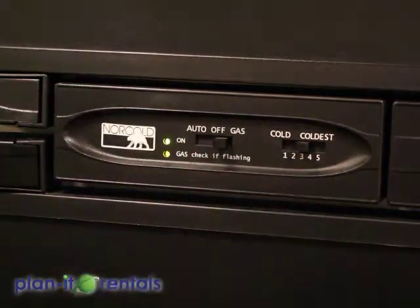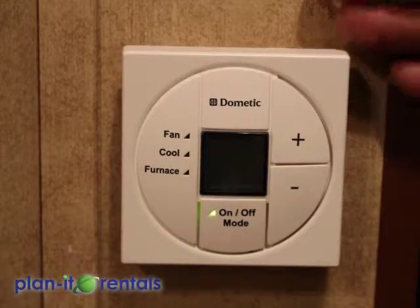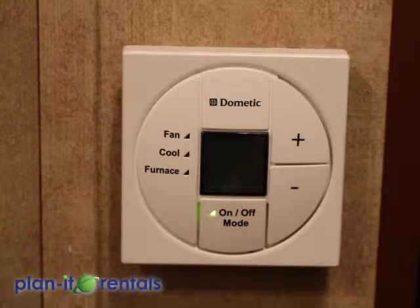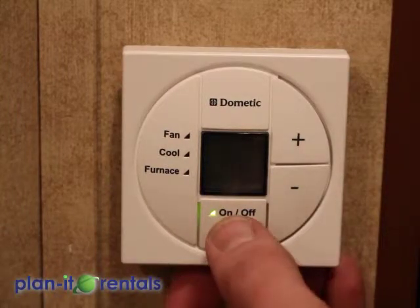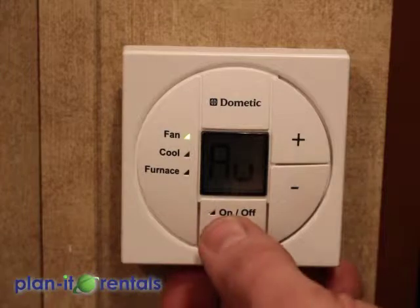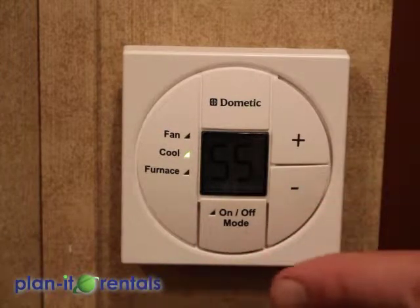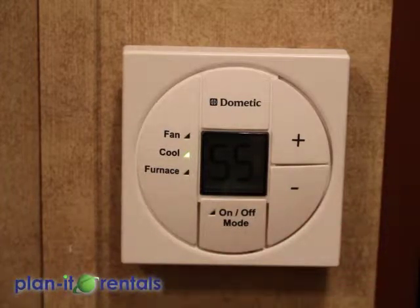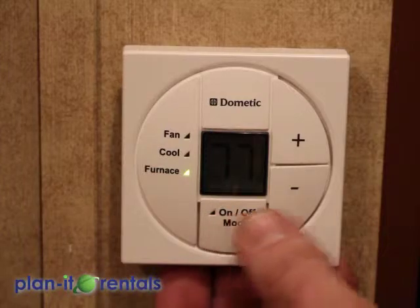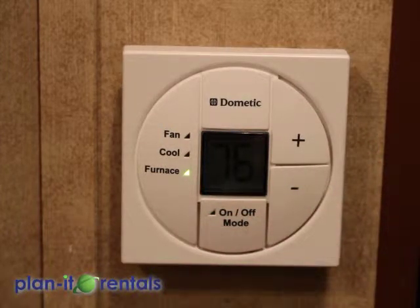Located back by the bathroom is the thermostat that controls the heating and cooling inside the trailer. To switch between modes, press this button — it'll first go to fan, which you want to leave on auto. Then it goes to the cooling setting, which you can set with up or down to control the air conditioner. The air conditioner will only run if you have a 30-amp plug-in connection or a generator powerful enough to run it. You can then cycle down to the furnace setting, set the temperature, and the furnace will kick on and off as needed to maintain the temperature inside.